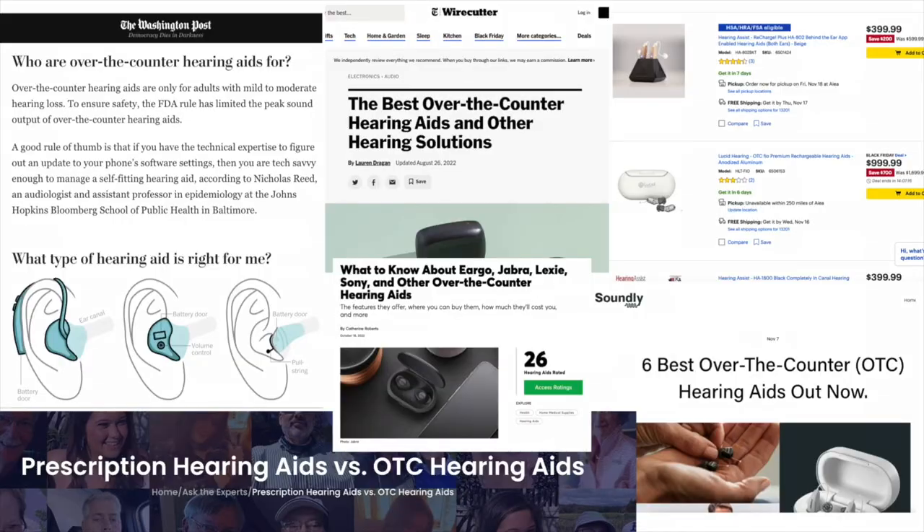You can find a ton of information circulating around the internet about the differences between OTC and traditional hearing aids, who's a good candidate for them, and the best ones that are out there right now. But what do they actually sound like? The main difference between traditional hearing aids and over-the-counter is that traditional hearing aids typically allow you more customization, and you're going to be working with an audiologist or hearing aid dispenser whose daily job it is to tweak and customize those settings to best fit yourself.